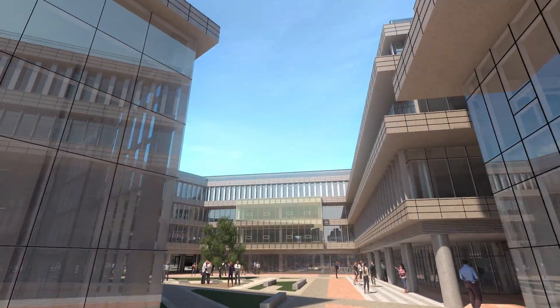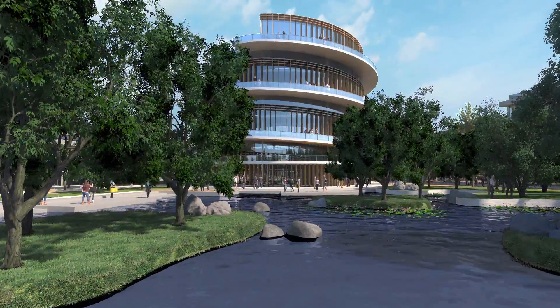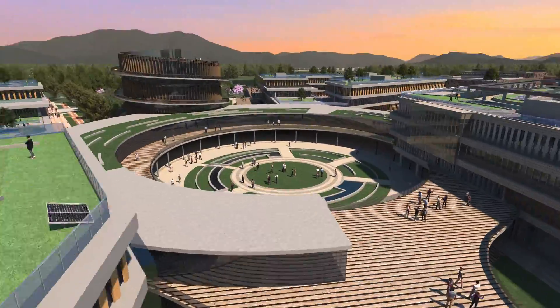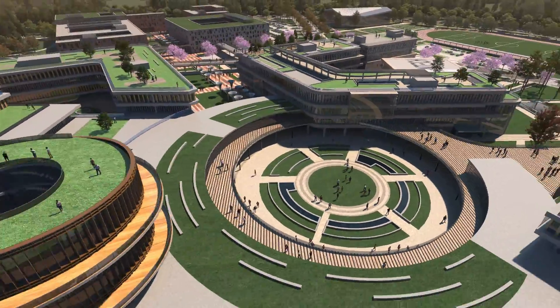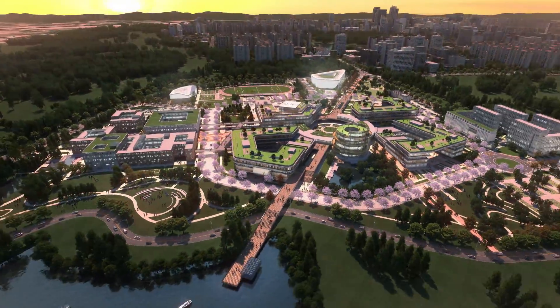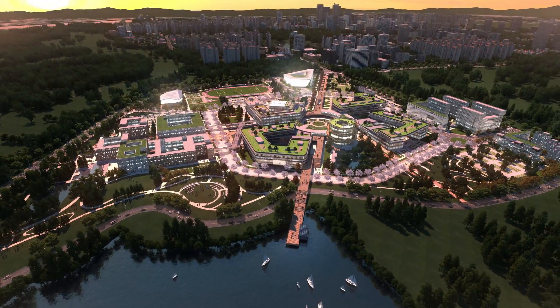We invite you to the Korea Institute of Energy and Technology, the world's only energy-specialized university, that leads to new energy technologies and contributes to the prosperity of region, country, and even mankind.